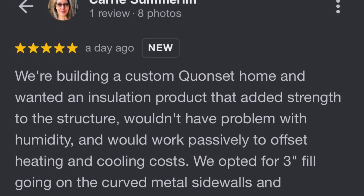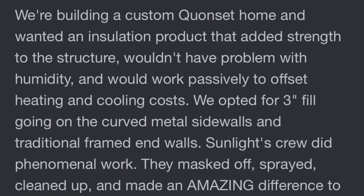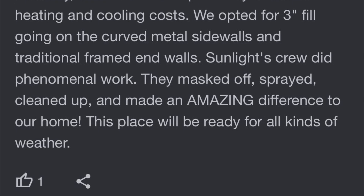This is the review we received from the project you just saw. We have the equipment and expertise to handle all of your insulation needs. Give us a call to schedule your free appointment.